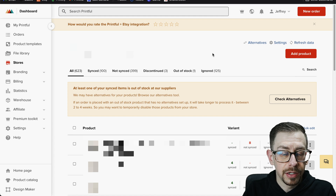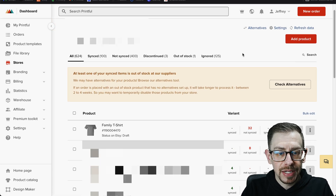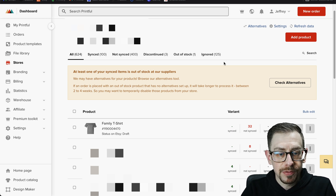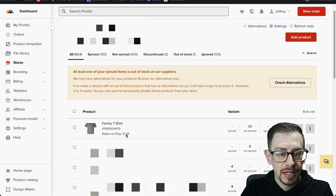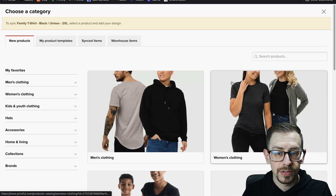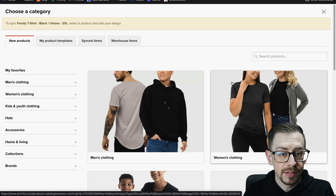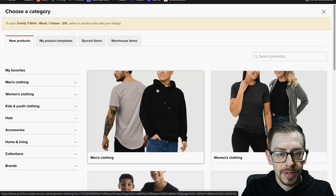Back in our Printful account, you're probably going to need to hit the "refresh data" link right above the "add product" button. Once refreshing completes — depending on your shop size it may take a couple of minutes — you'll see the draft listing you just created is now at the top of the list. It's showing 32 product variants that are not synced, and it is in draft status on Etsy. Click the edit button and it opens the listing showing all the product variants we created. This "choose product" button is where we'll upload our design, get it sized and centered correctly, because it will apply that print file to the other variants.